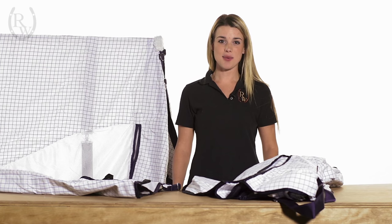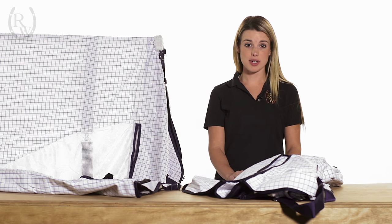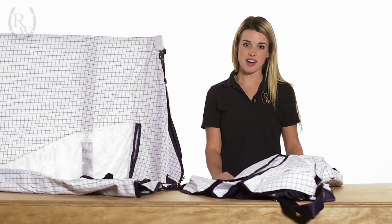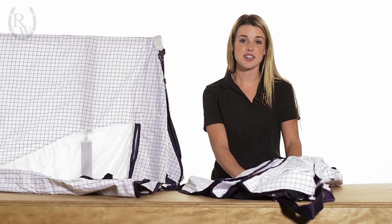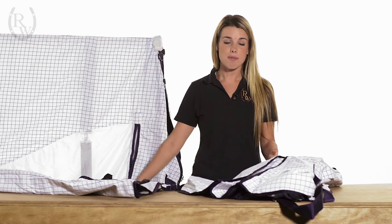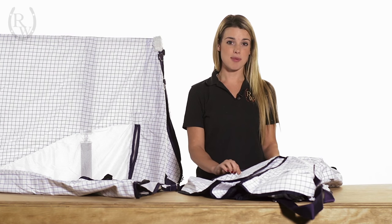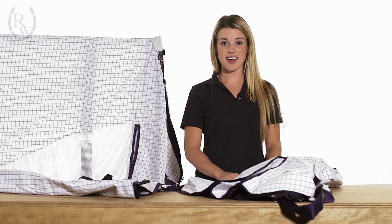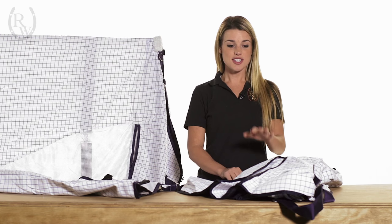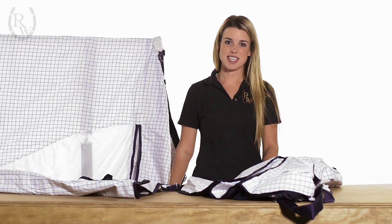Hi, my name is Ashley with Riding Warehouse, and today I would like to show you two of the three cool coats that we carry. I have here the classic cool coat and the cool coat Airstream. Both are very affordable and very popular amongst our Riding Warehouse staff as well as our customers on those hot summer days.